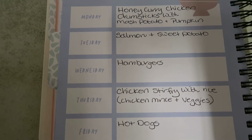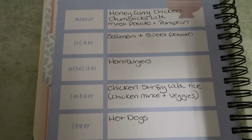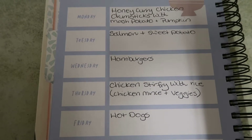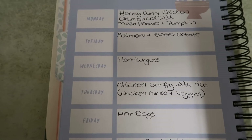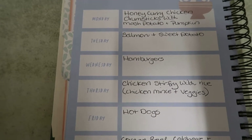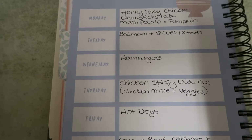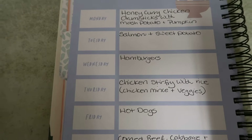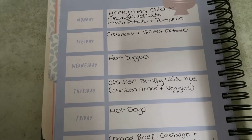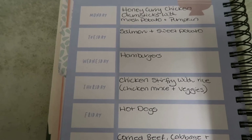Monday night I've got some chicken drumsticks. I'm going to make honey curry chicken drumsticks with mashed potato and pumpkin. I picked up a pumpkin from a man around the corner who grows avocados, pumpkins and oranges — I'm so lucky to have him down the road. I think I bought about two and a half kilos of chicken, so there's a lot there.